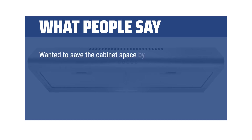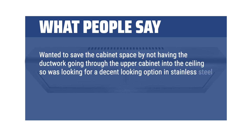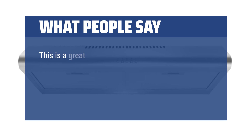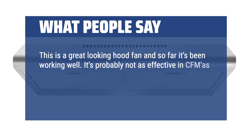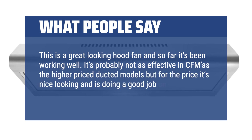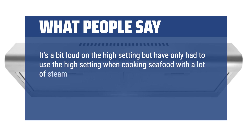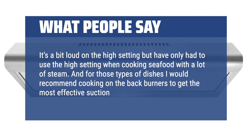Wanted to save cabinet space by not having the ductwork going through the upper cabinet into the ceiling, so was looking for a decent-looking option in stainless steel that could be recirculated using carbon filters, with the recirculating vent at the top front of the unit. This is a great-looking hood fan and so far it's been working well. It's probably not as effective in CFM as the higher-priced duct models, but for the price it's nice looking and doing a good job. It's a bit loud on the high setting but that's only needed when cooking seafood with a lot of steam, and for those dishes cooking on the back burners gets the most effective suction into the filters.